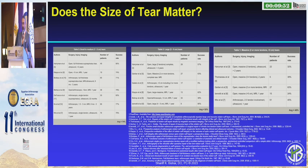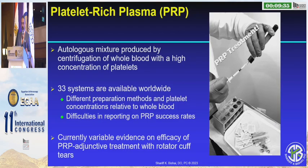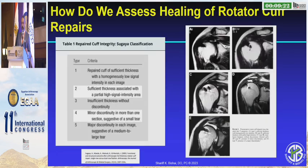When we look at all comers — it's a busy slide, but I'll sum it up: small to medium tears still fail about one in four; large, one in two; and massive about 60% of the time. So what are we doing and how are we doing it? I'm not sure is the real question — I think we need more biology. We've discussed PRP, but with 33 systems out there, no one really knows which one's doing what, and there is no evidence that clearly shows it helps. Some show that it does, some show that it doesn't, so we need better studies to understand if PRP really makes a difference.